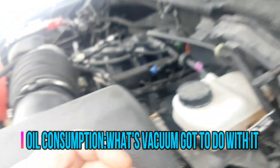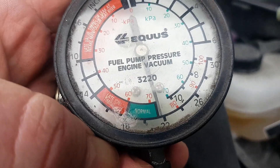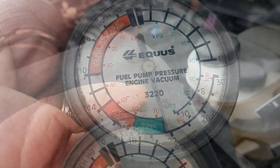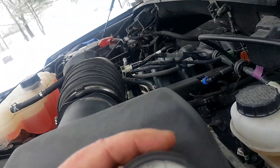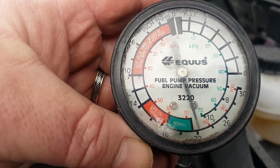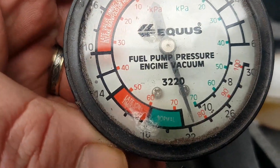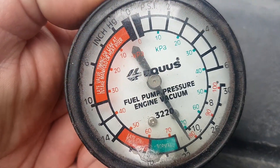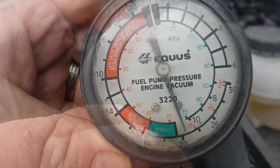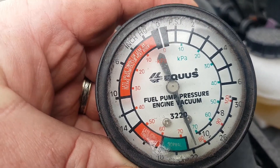Air comes into the vacuum port and this engine runs at 22 inch pounds of vacuum. Another thing I'd like to take notice of is it's out of normal operating range. Old school. So what is a vacuum? What does vacuum mean? Well, it sucks.